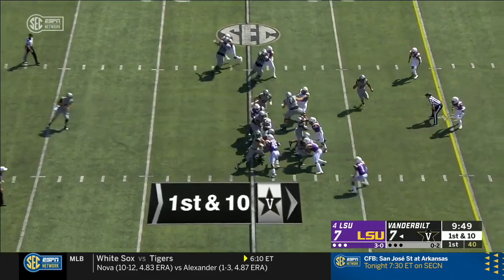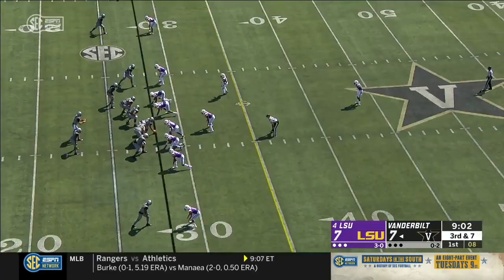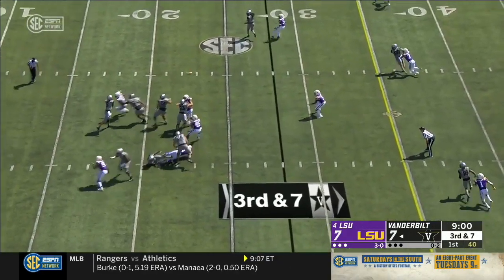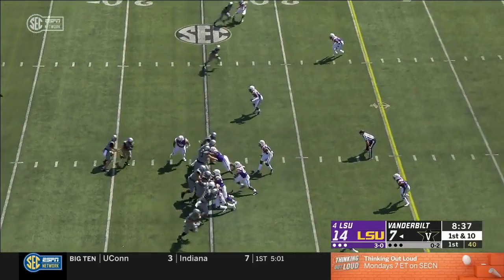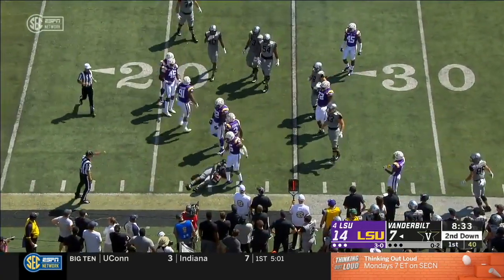Riley Neal hands it off and a grind on the right side will pick up four into the A-gap. Neal lets it go — bat it away! And it falls in. Vandy keeps it on the ground and no chance to escape.